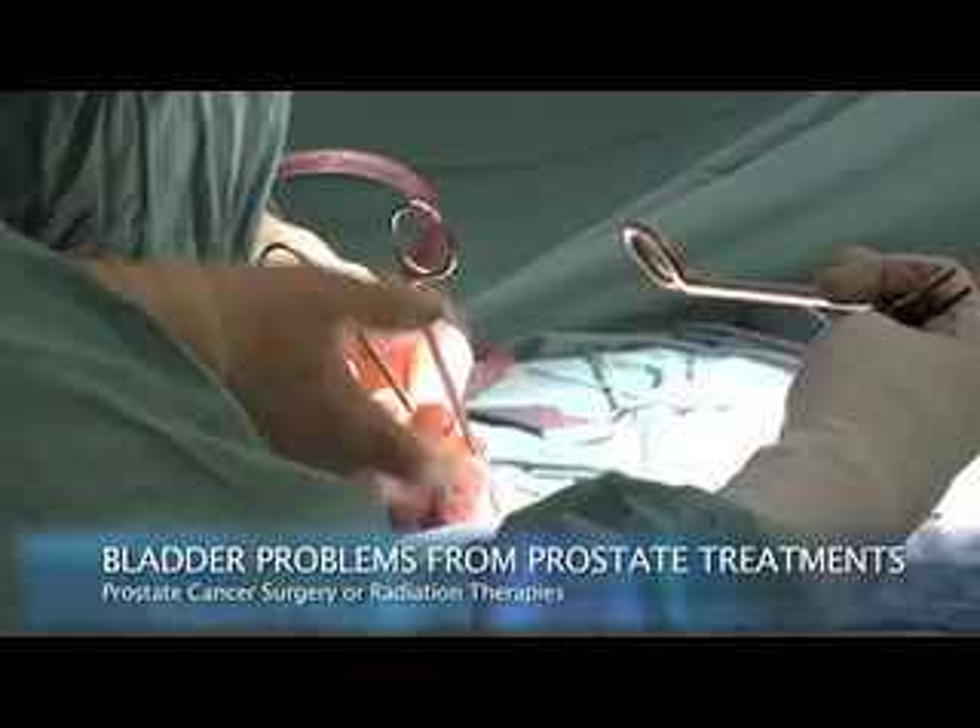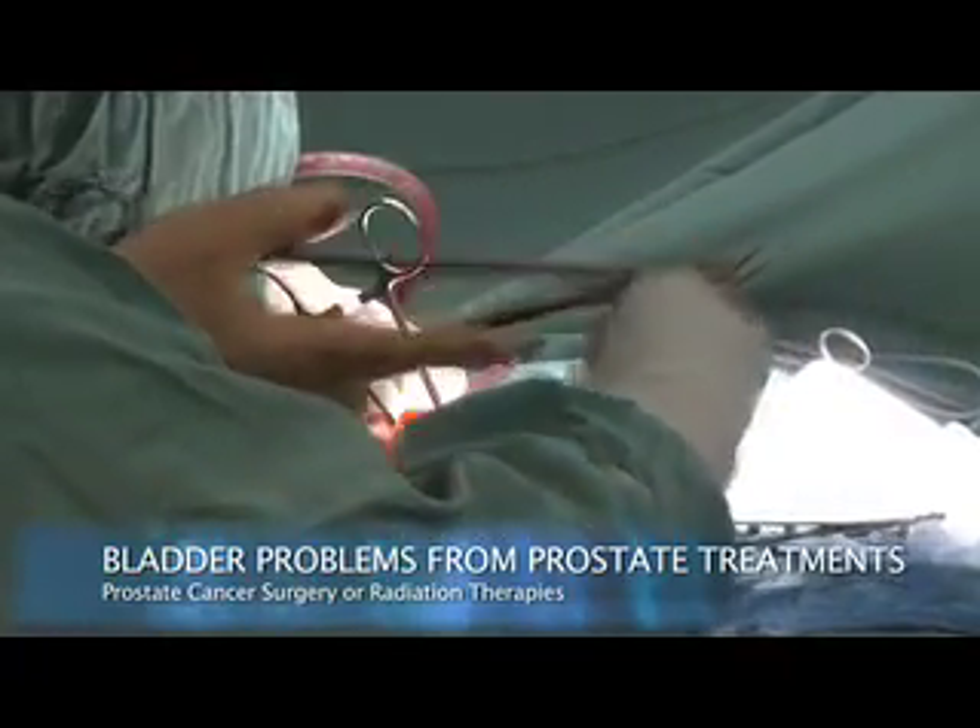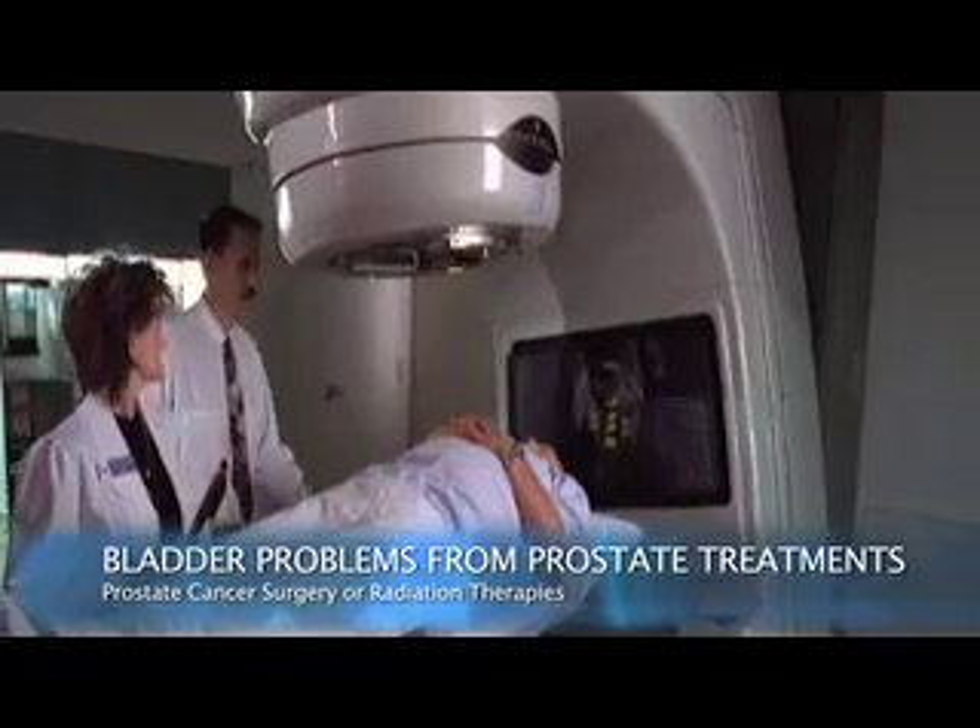You pee in stops and starts and you can't get started, you never feel like you've finished, and then of course there can be problems that result from surgery or radiation therapy for prostate cancer.